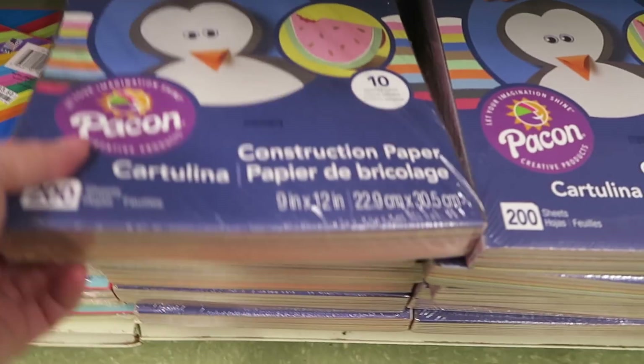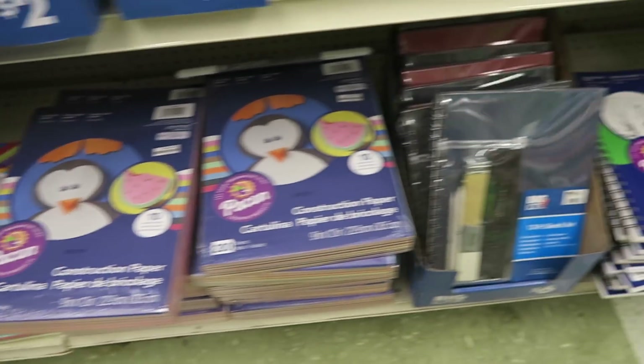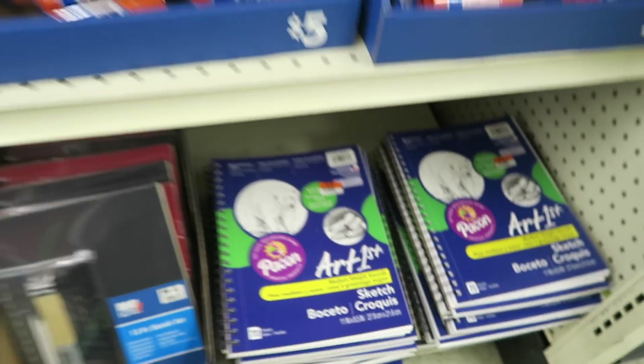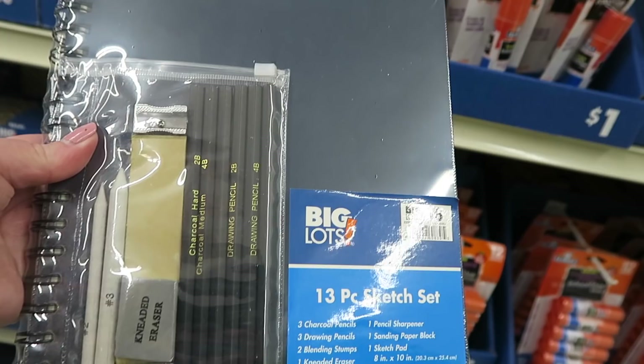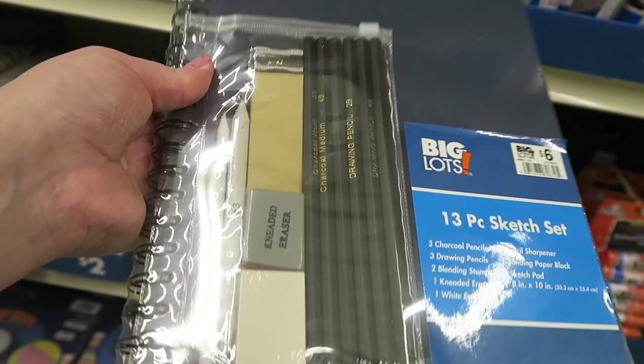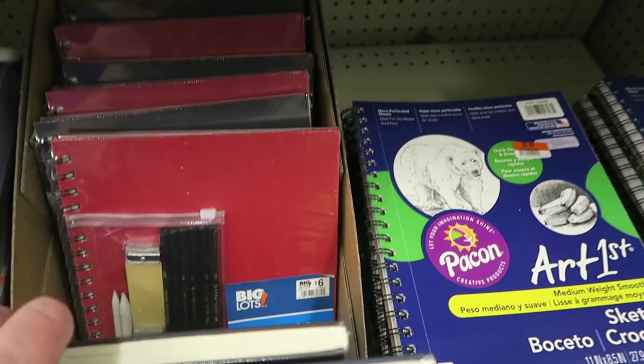$3.50 and this one's $4.00 for construction paper. Here's a little art sketchbook for $3.00. And then here's a little kit for $6.00 — there's a sketch pad, some pencils, erasers, a sharpener. They also have it in red.